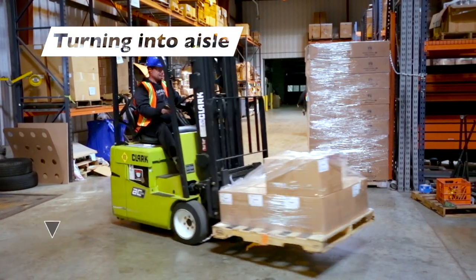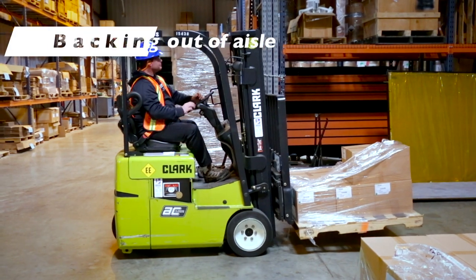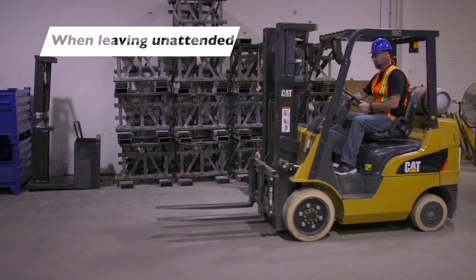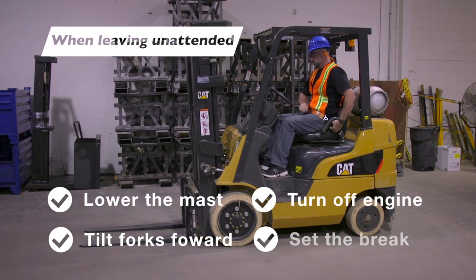When turning into an aisle, stay wide so the load clears the sides and the forklift can square up with its destination. When backing out of an aisle, allow enough room for the forks to clear the sides before starting a turn. When leaving a forklift unattended for any reason, always lower the mast completely, tilt the fork slightly forward, turn off the engine, and set the brake.